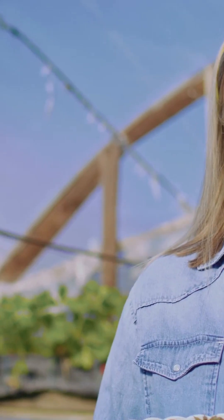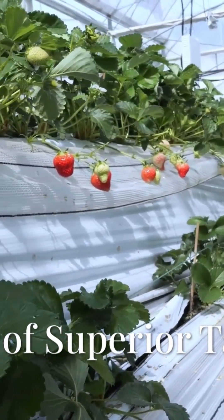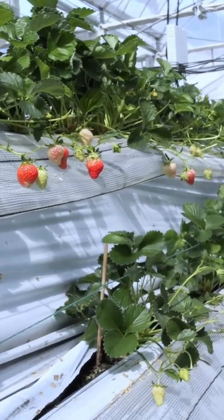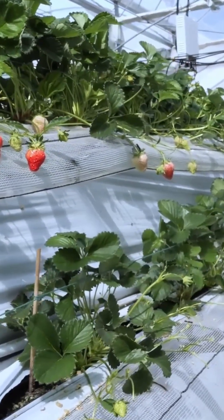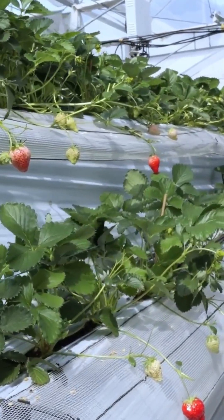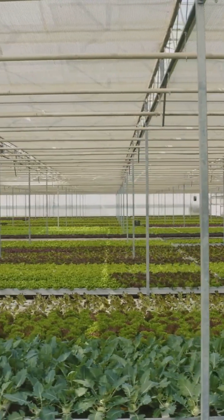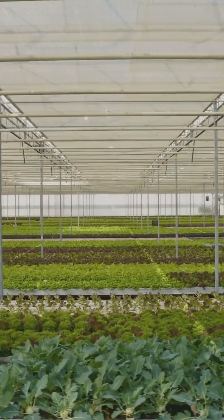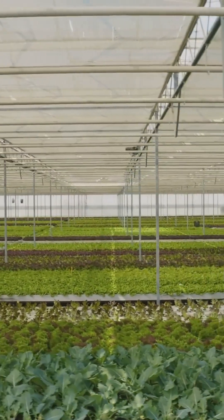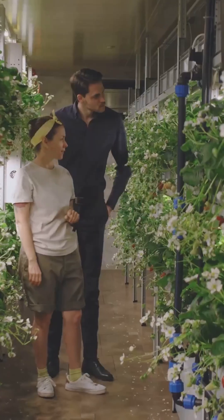Let's discover if water can truly outshine soil. One of the most persistent myths surrounding hydroponics is the idea that it produces visually perfect but ultimately tasteless food. This misconception often stems from experiences with mass-produced, commercially grown hydroponic vegetables found in supermarkets, where the primary goals are often shelf life and shipping durability, not peak flavor.